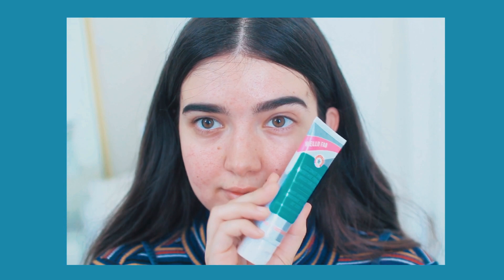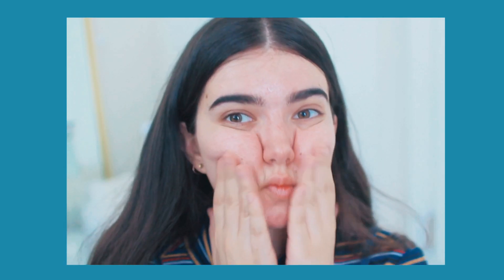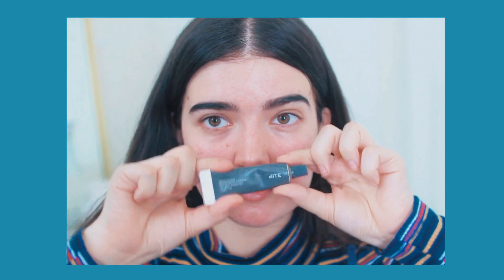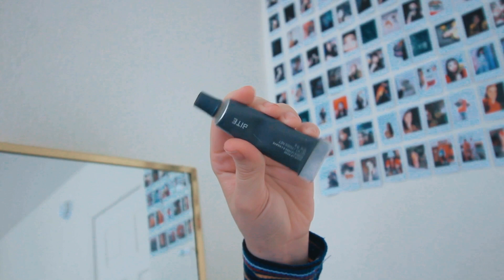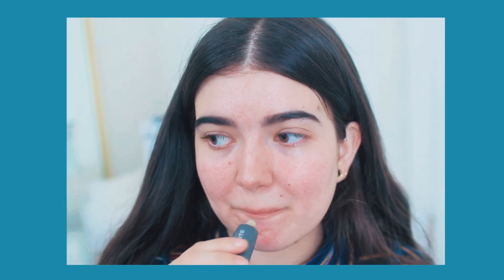Hello guys, welcome back to another episode in my zodiac series. I am doing a series of makeup tutorials based on the 12 zodiacs, and we are currently on Cancer. I'll link a playlist down below of all the others — if I haven't done yours yet, don't worry, it's coming because I'm going to do them all.